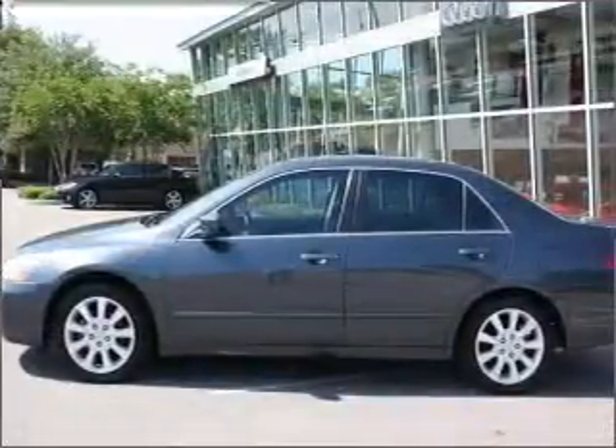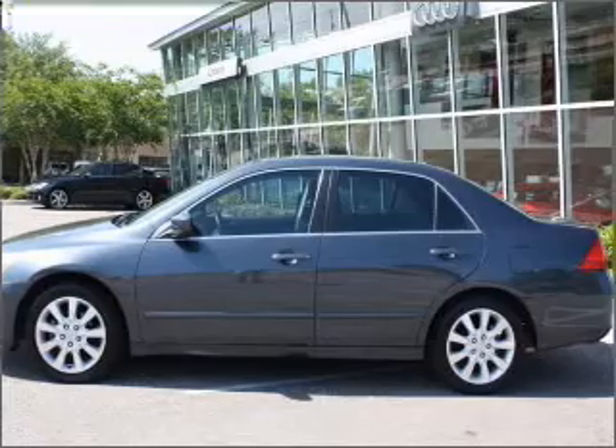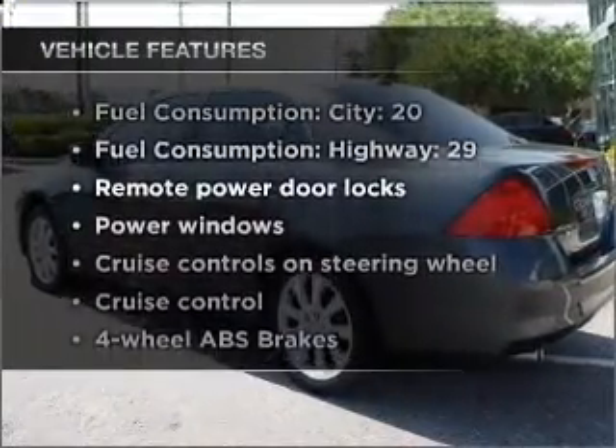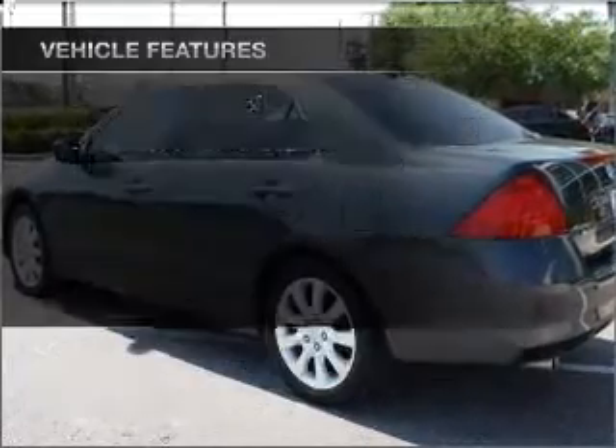Brake safely with the anti-lock braking system. Let the outside in with a built-in sunroof. And with these notable features, you won't want to miss out on the opportunity to own this amazing ride.